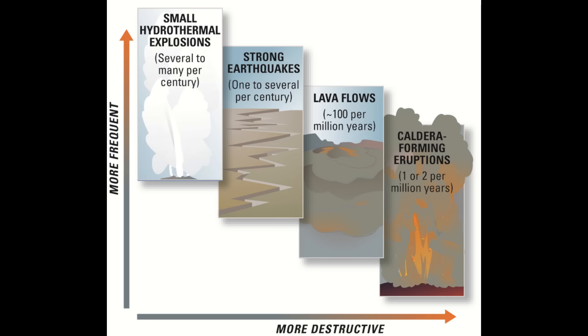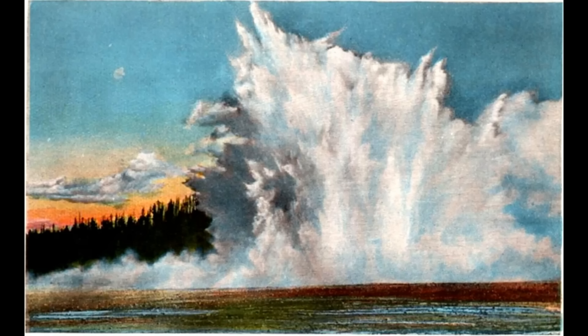As this little graph shows, they happen several to many per century. Strong earthquakes: one to several per century. Lava flows: about a hundred per million years, so like once every 10,000 years. But the big caldera-forming eruptions: only one or two per million years. Still, over geologic time, you get accumulation of this breakage of rock — whether from a hydrothermal explosion or a strong earthquake — opening up the rock to allow the mineralized fluids to flow.